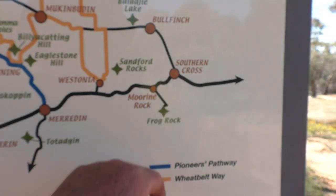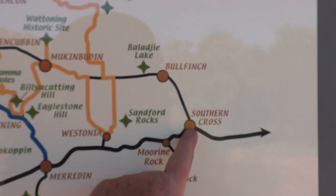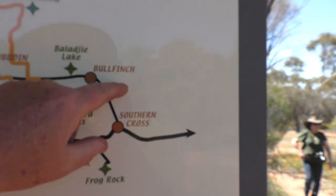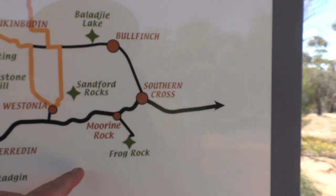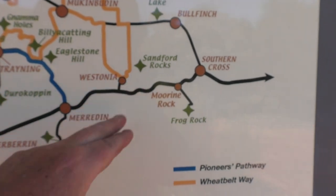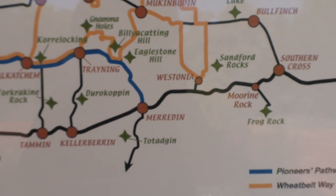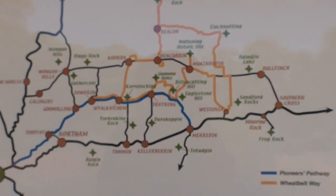I've never been down to Frog Rock. The theory on this trip is that we will be going out as far as Southern Cross — I don't think we're going to get any further east than that. Hopefully we'll get out to Balaji, have a quick look at Bullfinch, and there's another campsite up here somewhere we may check out. Then we'll come down and have a look at Frog Rock. Back to Merredin — we'll have a look at Westonia, always worthwhile, a really pretty little town. Probably a night or two in Merredin because there's plenty to see and do there. And from there we're making our way home. We'll see how the rest of the trip goes, hopefully relatively smoothly.